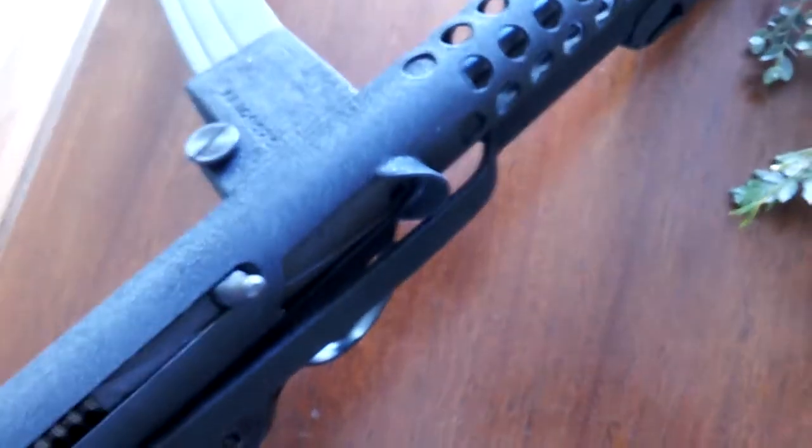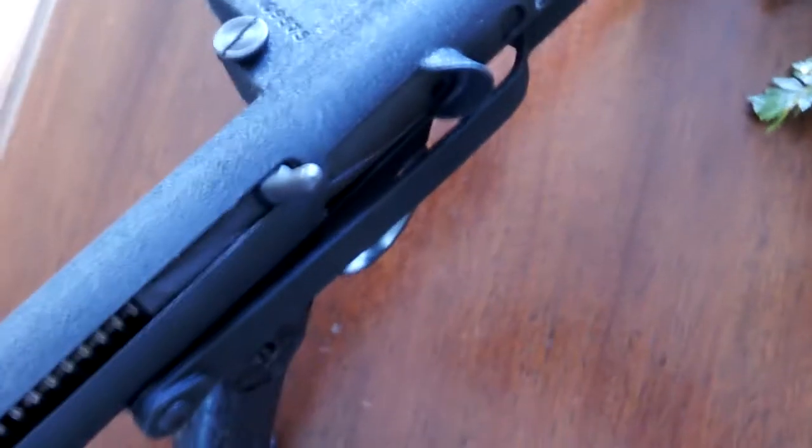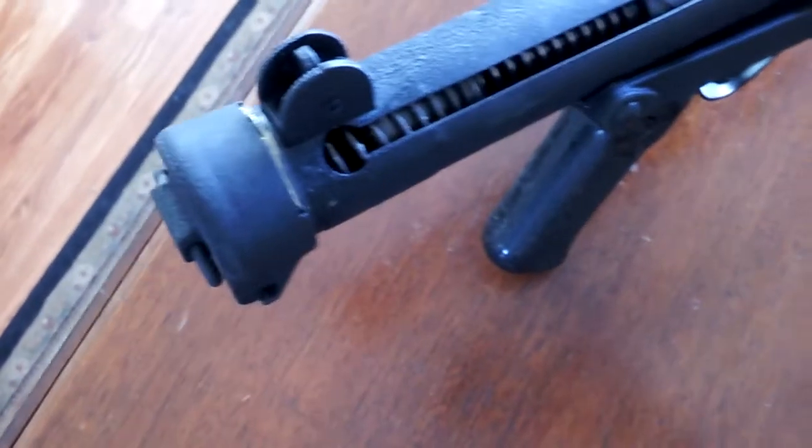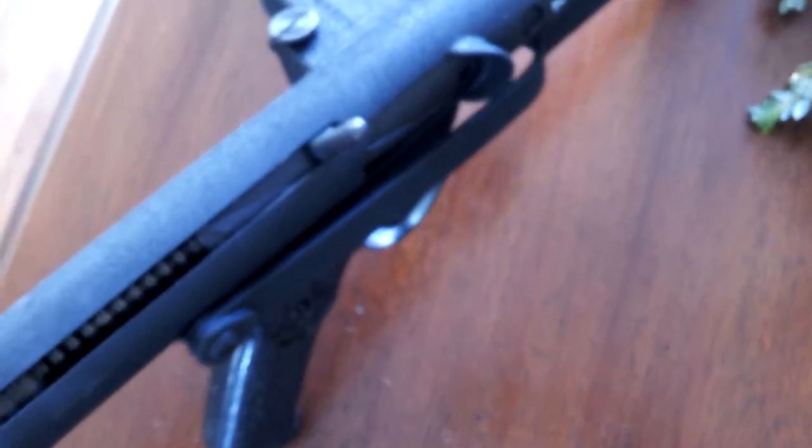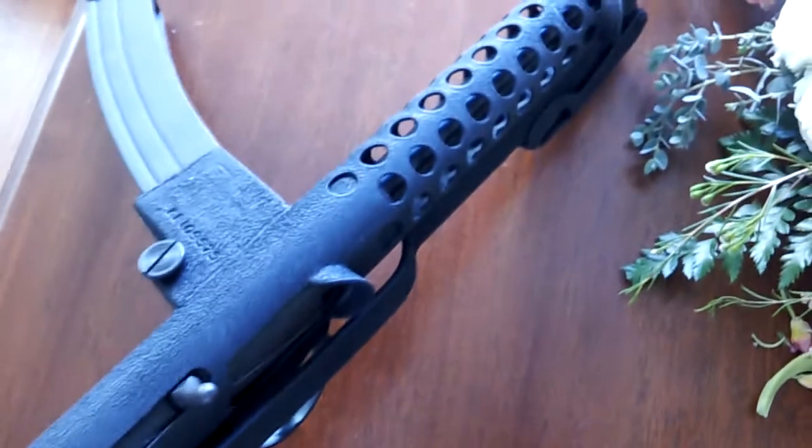It was a fully automatic submachine gun, and the manufacturer Wiselight Arms — which no longer sells these — converted it to semi-automatic for legal civilian use, for non-Class III licensed people.